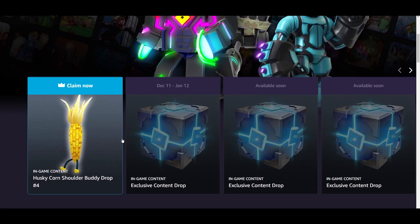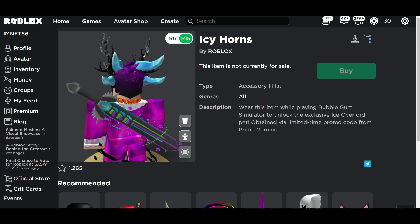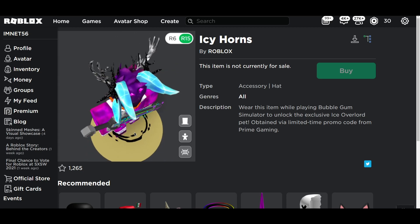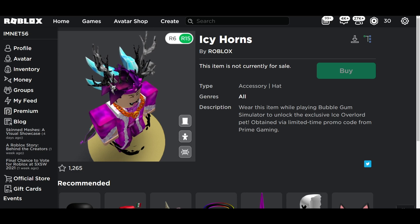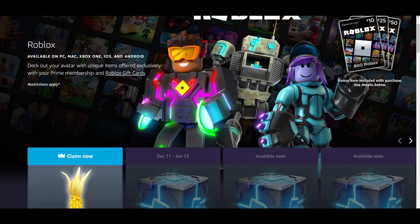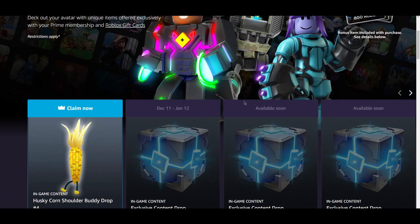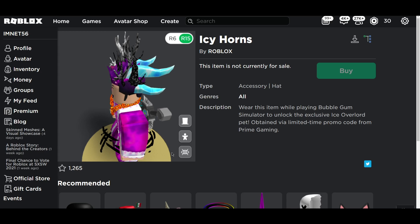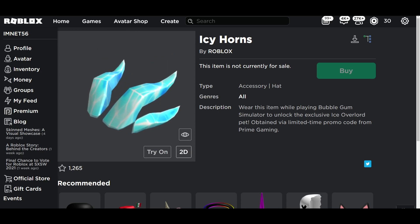If you guys have Amazon Prime, at the moment you guys can get the corn shoulder body, but December 11th this is going to drop. I'm letting you guys know exclusively now so you can get your Amazon Prime ready and redeem this straight away — it literally takes two seconds. If any of your parents have Amazon Prime, anyone, you guys can redeem that and it will give you guys a free item. Every single month they bring out a new item to Prime Gaming. This month there was the buddy drop. Hope you guys enjoyed this video — let me know what you think about the icy horns, drop a like if you're new, and I'll catch you guys in my next video. Peace.